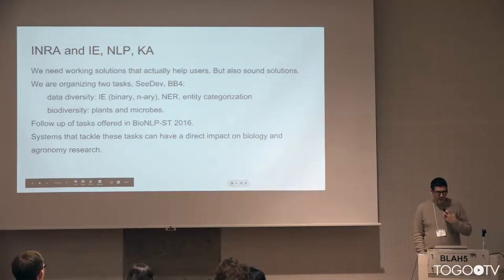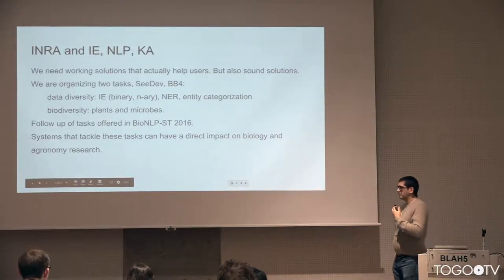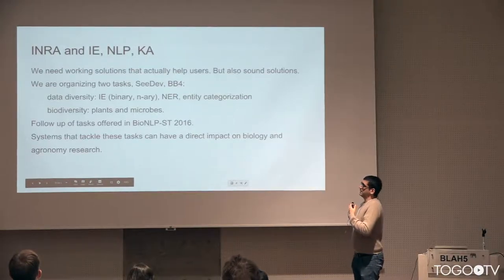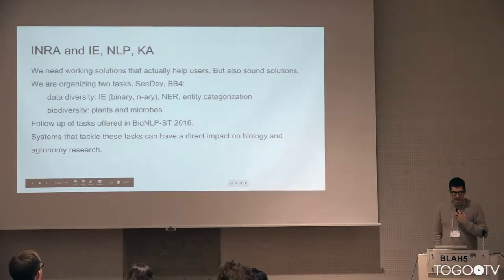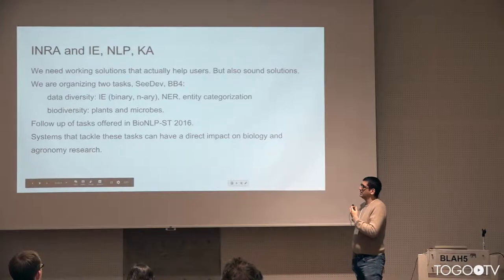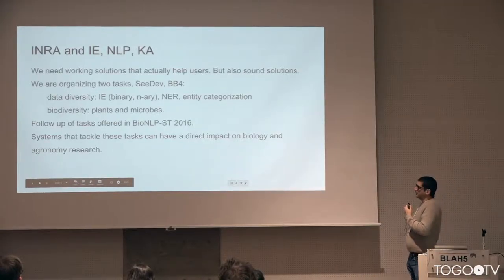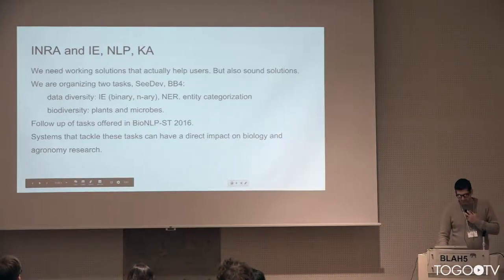These solutions must also be scientifically sound from the computer science point of view. We are organizing two tasks: CDEV and BB4, which are follow-ups from tasks we already organized in 2016, and BB4 has been proposed since 2011. There is a lot of diversity of biological subjects like plants and microbes, and a lot of diversity of tasks including relation extraction, entity recognition, and the recent focus on entity categorization or normalization.